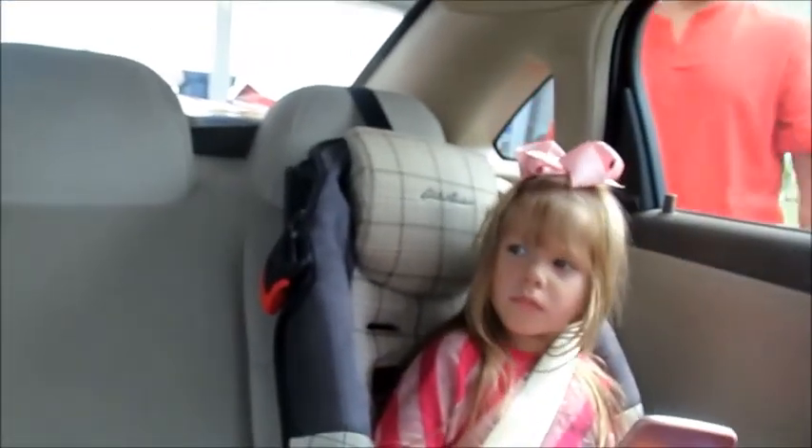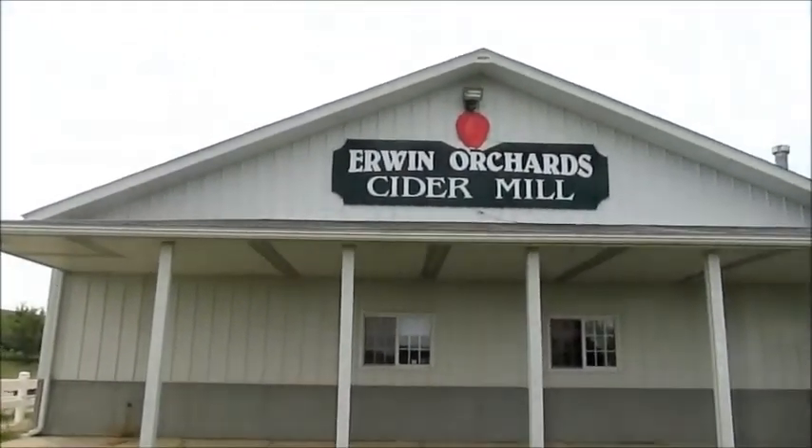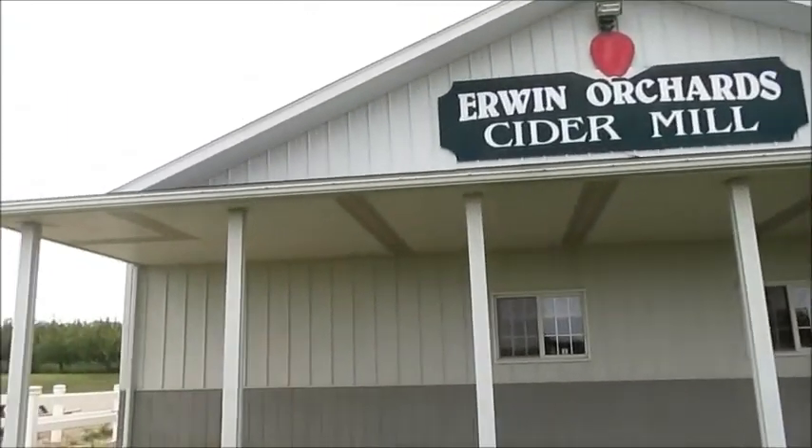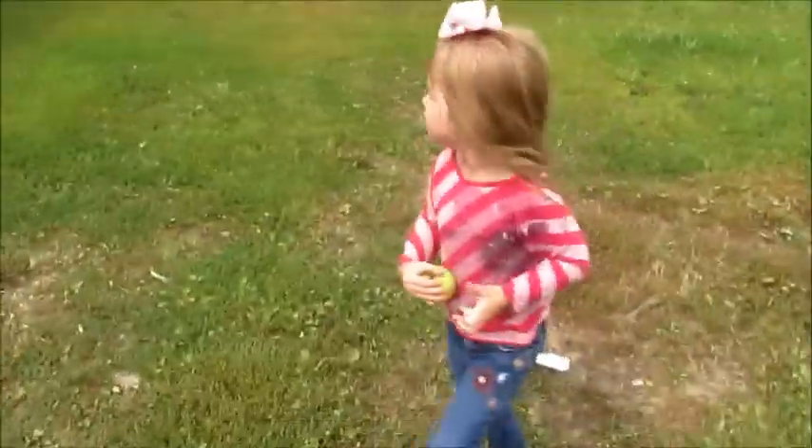We are on our way to go pick raspberries and apples. Are you guys excited? We are here at Irwin's Orchard Cider Mill and we're gonna go raspberry and apple picking. We're pretty excited about it — it's gonna be so much fun! But you have to wait, we're not ready yet. Let's go find out what we need.